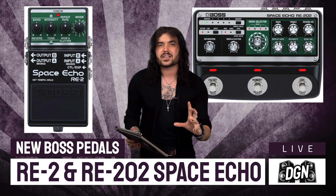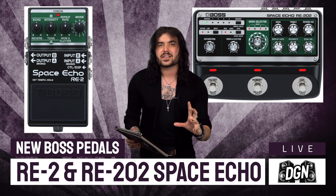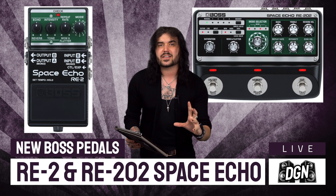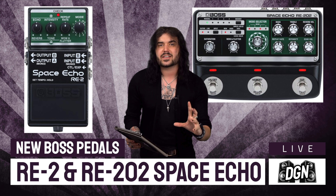These pedals are known for their beautiful wow and flutter — what happens when an actual tape ages on an old school delay, because that's how we used to get delay back in the day using tape, like an echoplex or the original space echo. There's that beautiful warm modulation behind it. You can change between 12 different modes on the RE202. The RE-201 is back in the form of these two wonderful pedals.